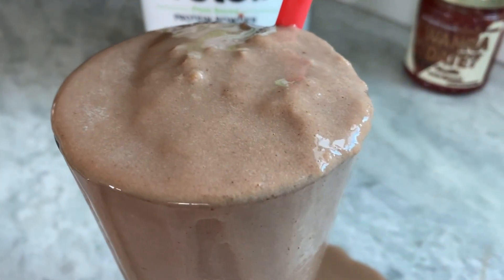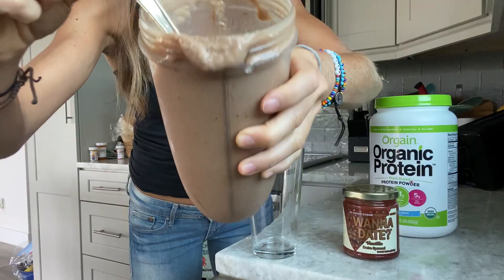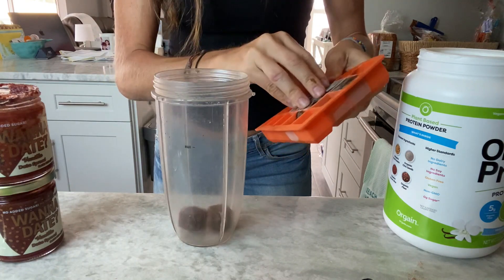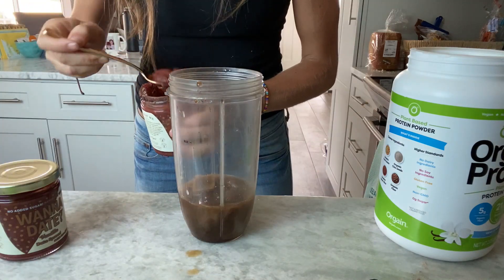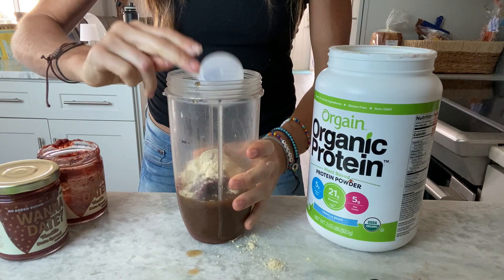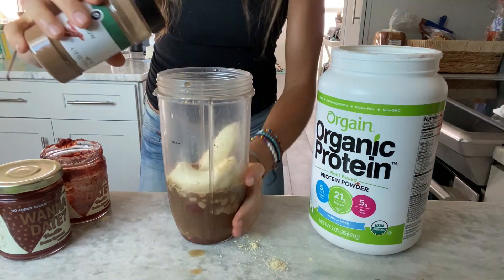Next is a wanna date vanilla protein frappuccino. This frappuccino recipe is dairy-free and only sweetened with vanilla wanna date. Freeze coffee into ice cubes. Put a handful of the coffee ice cubes into a blender. Add half a cup of cold brew, half a cup of almond milk, two tablespoons of vanilla date spread, and one scoop of the vanilla Orgain protein. Add a little shake of cinnamon.